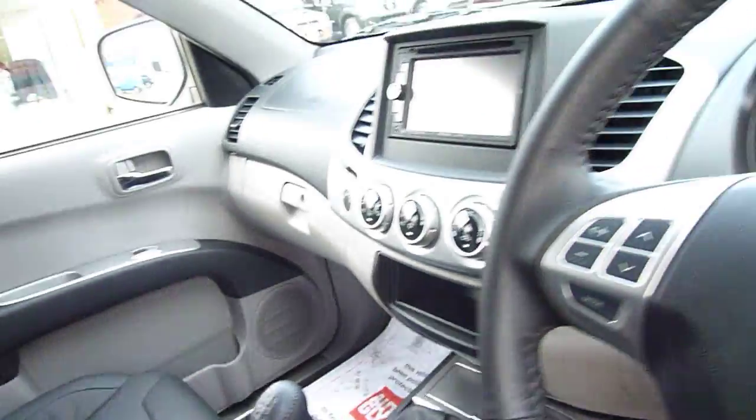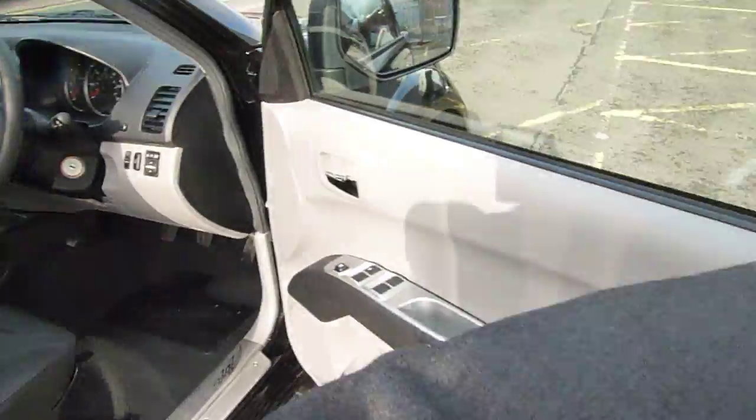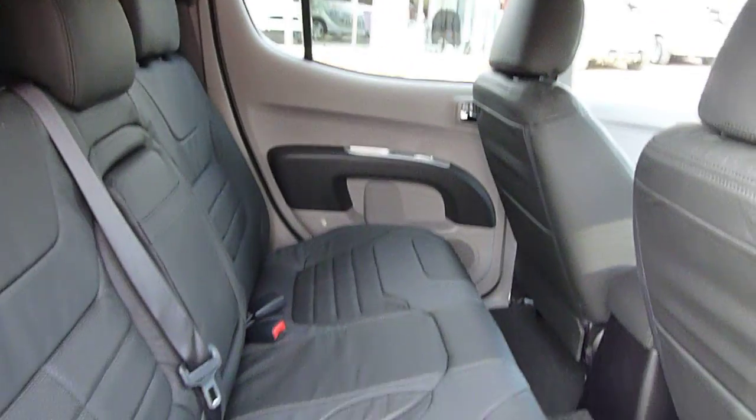So very nicely appointed, very car-like. It's got stability control as standard, electric windows all round, climate control. It really is a home from home with loads of space. Absolutely brilliant, these cars.